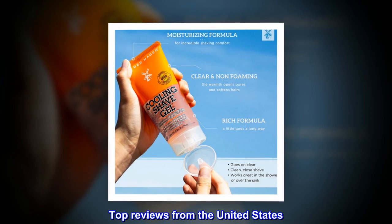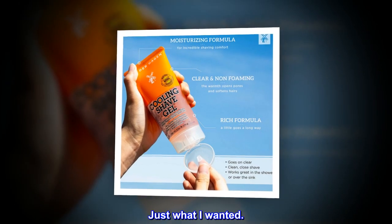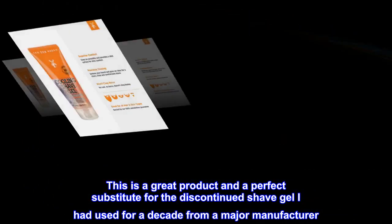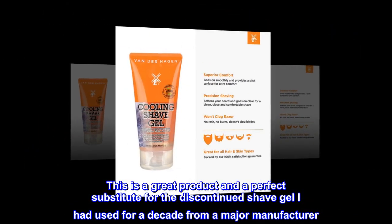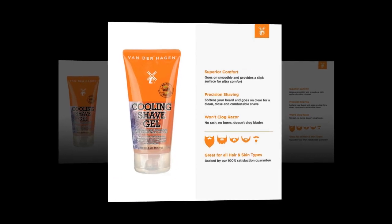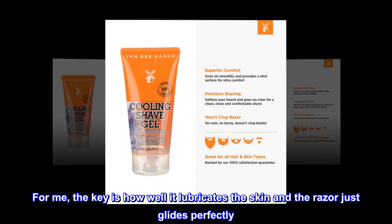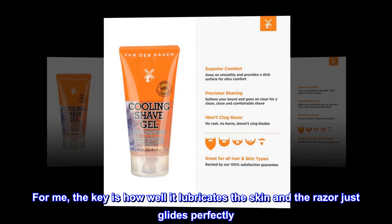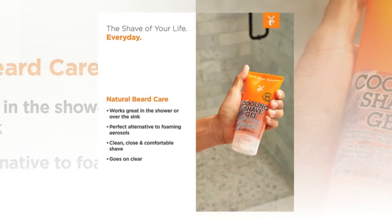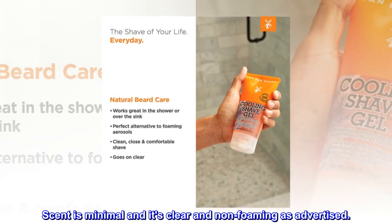Top reviews from the United States. Just what I wanted. This is a great product and a perfect substitute for the discontinued shave gel I had used for a decade from a major manufacturer. For me, the key is how well it lubricates the skin and the razor just glides perfectly. The cooling sensation is nice too. Scent is minimal and it's clear and non-foaming as advertised.